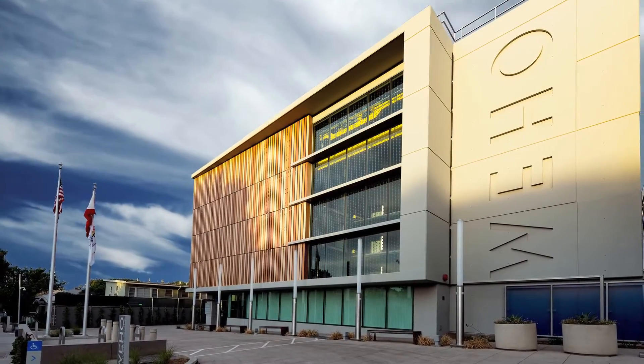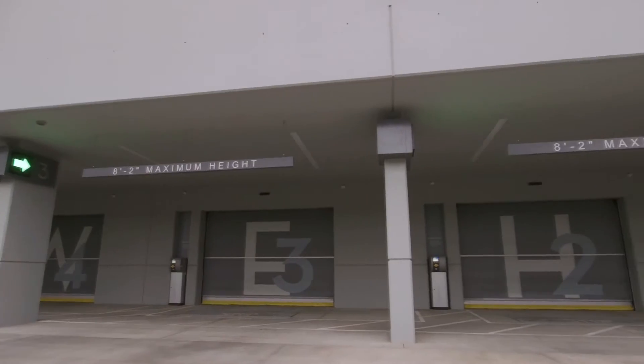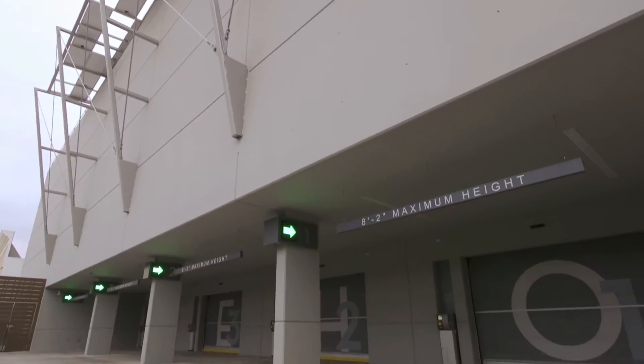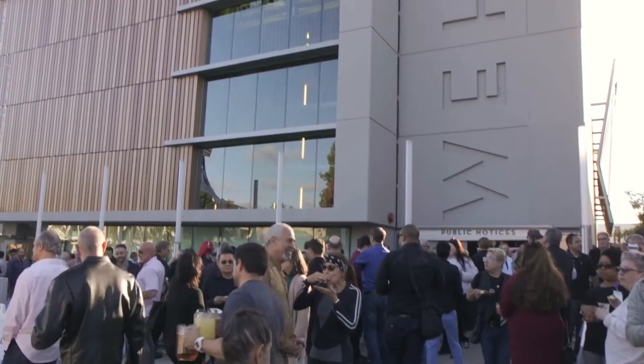Welcome to West Hollywood and the grand opening of the first municipal automated parking garage on the West Coast. The residents and businesses have wanted more parking in this area for a very long time, and so this is fulfilling that promise.